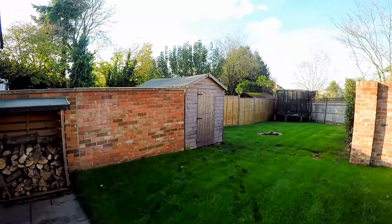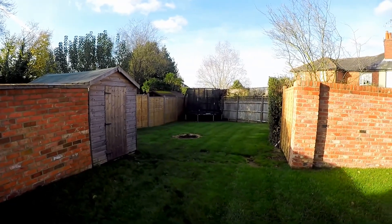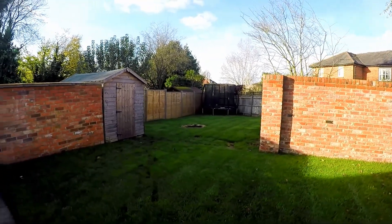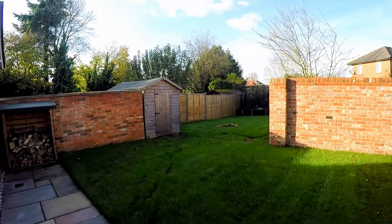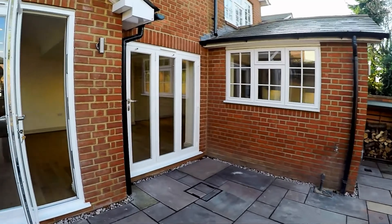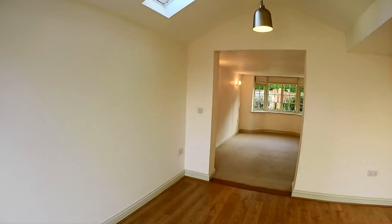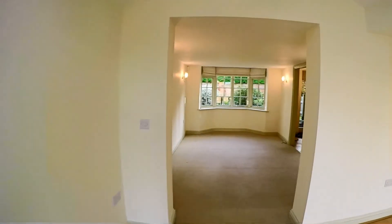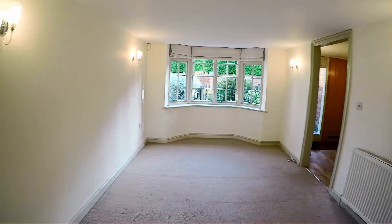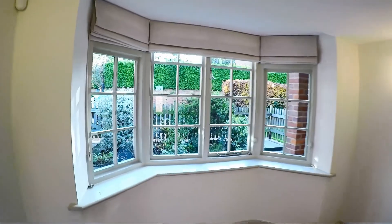There's a log store and a shed. There's a little burnt patch in the grass that is going to be re-turfed. For the location — right in the middle of Cookham Dean — the size of the garden and patio area is really quite unusual to have. The room I didn't show you is back here. It's flexible as to how you could use it — TV room, another sitting room, study. It's the second room that overlooks the front of the house.